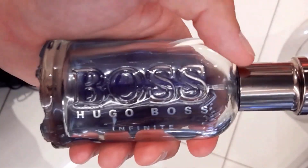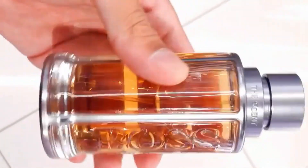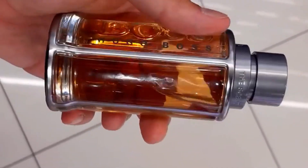Two Hugo Boss fragrances, only one choice. Let's compare Boss Bottled Infinite and Boss The Scent Le Parfum. And if you stay till the end, we'll give you a bonus tip to elevate your fragrance game.